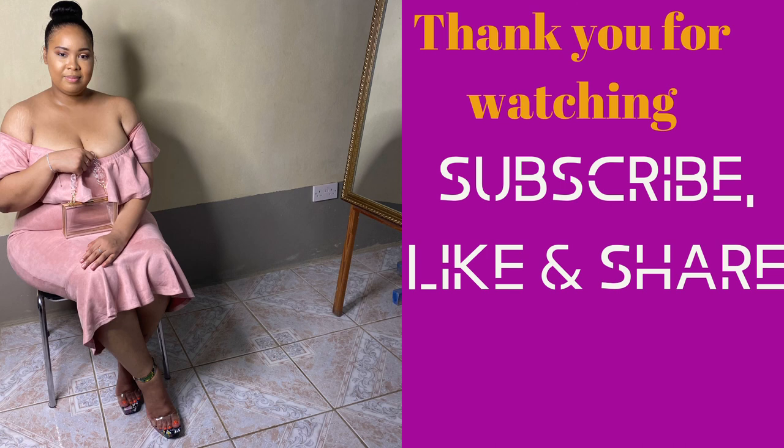Thank you so much for watching this video. Don't forget to like, comment, and share, as well as subscribe. I look forward to creating more content for you guys — thank you so much for your support, I appreciate it. Have a wonderful day!